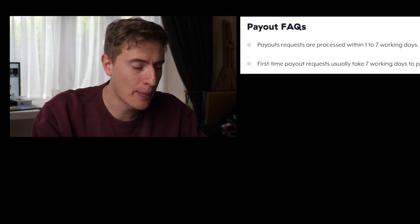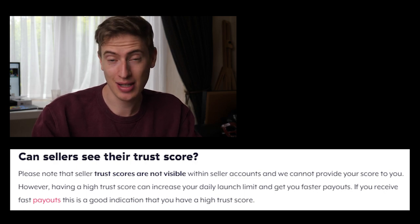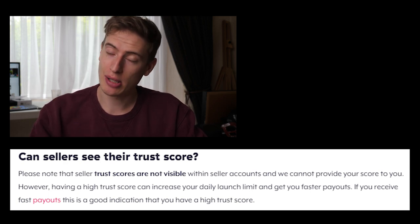You cannot see your Trust Score — super annoying. However, what Teespring says is that a good indication of whether you have a decent Trust Score is how fast your payouts happen. Typically payouts happen within one to seven days. I checked my own account and for the last couple of months my payouts happen almost instantaneously — 10, 20, 30 minutes after I click payout, the money is in my PayPal. Does that mean I have an incredible top-of-the-line Trust Score? I don't know. And does it mean I'm in the Boosted Network? Because if I am, where's all my money?